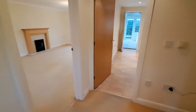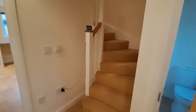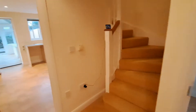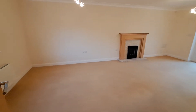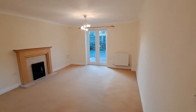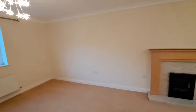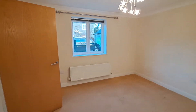Head into the hallway and we have the benefit of a downstairs WC, a spacious living room with patio doors out to the back garden, and gas central heating throughout.